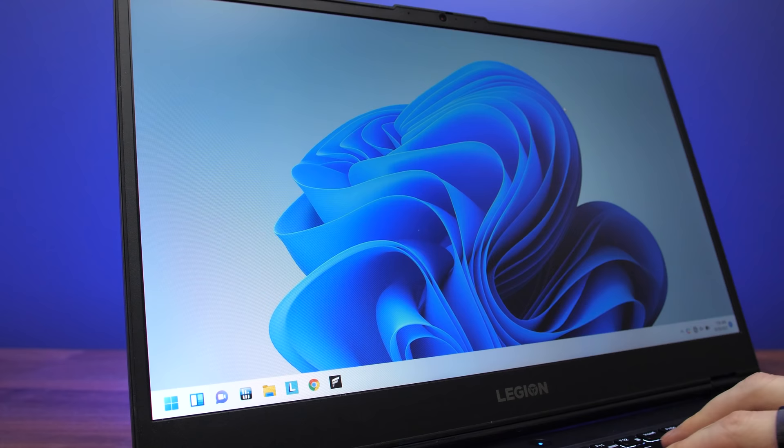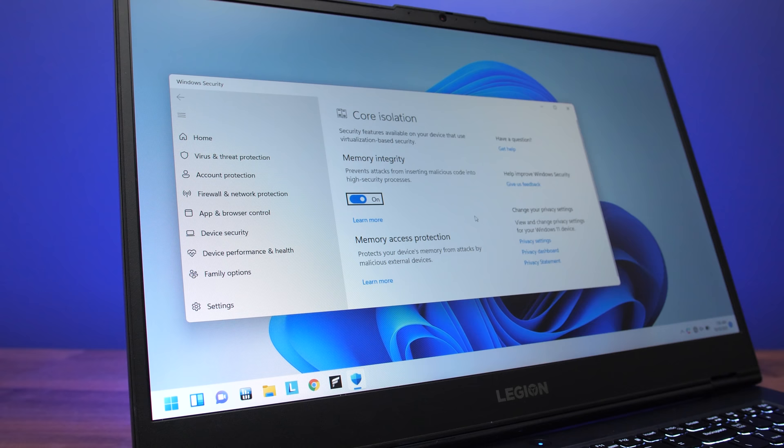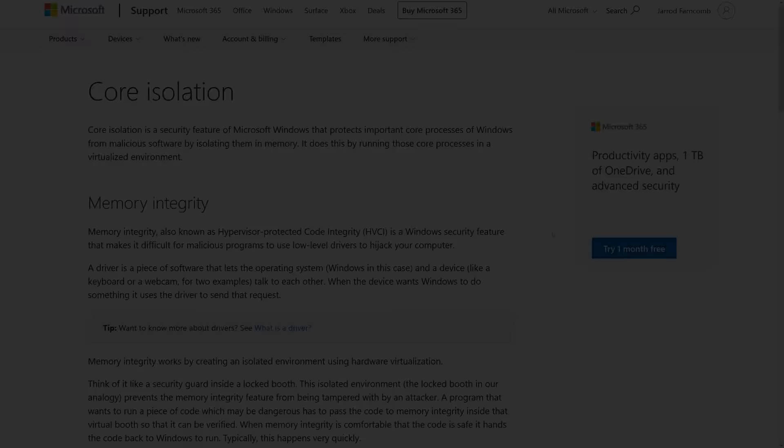Without getting too technical, VBS or virtualization based security is a suite of features in Windows that helps improve security. The setting in particular that seems to cause performance issues for games is core isolation, or memory integrity. Fortunately this is simple to change on or off in Windows — it just needs a reboot between each change. Microsoft's documentation notes that memory integrity is on by default in Windows 11 and can be turned on for Windows 10, so this isn't really anything new — it existed in Windows 10, it's just that it wasn't on by default.